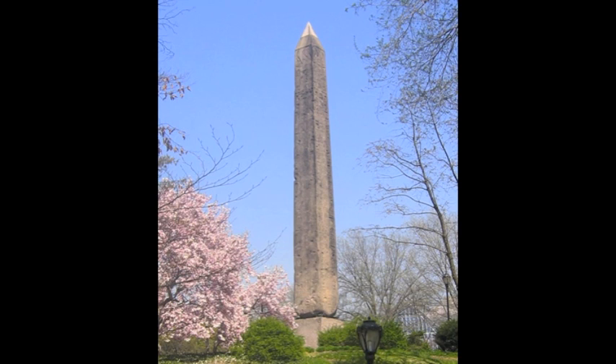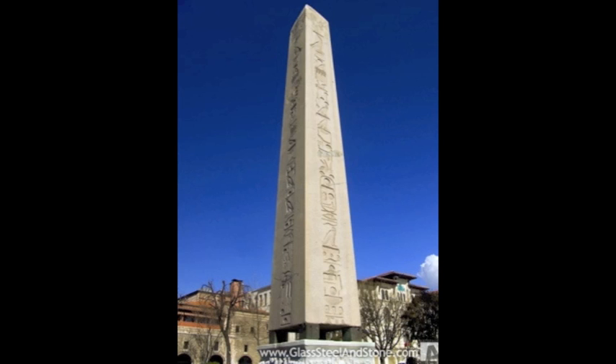An obelisk is a narrow, tall, four-sided monument; the top ends in a pyramid-like shape. In ancient times, obelisks were made from one massive rock. Modern-day obelisks are usually made from several stones and might have interior space.